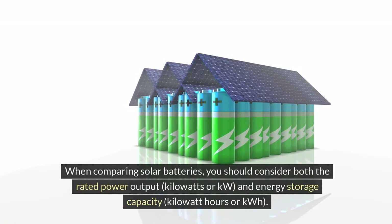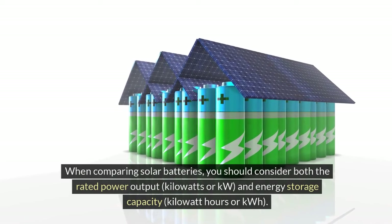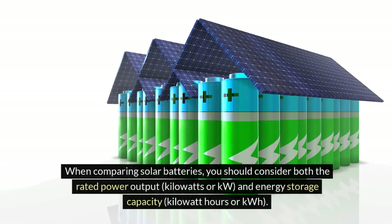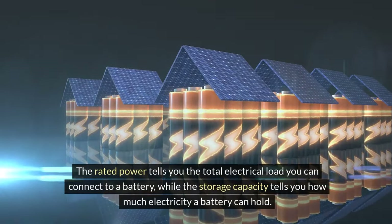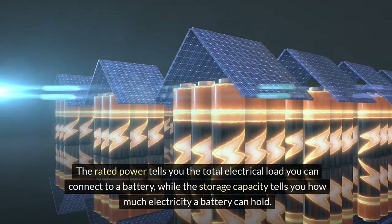When comparing solar batteries, you should consider both the rated power output (kilowatts or kW) and energy storage capacity (kilowatt-hours or kWh). The rated power tells you the total electrical load you can connect to a battery, while the storage capacity tells you how much electricity a battery can hold.